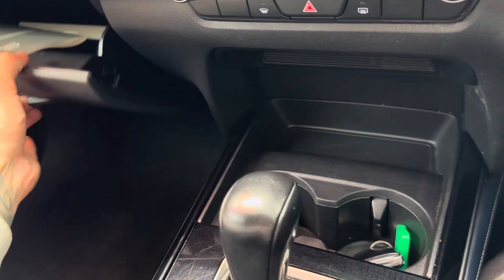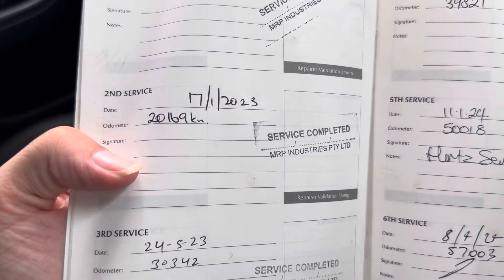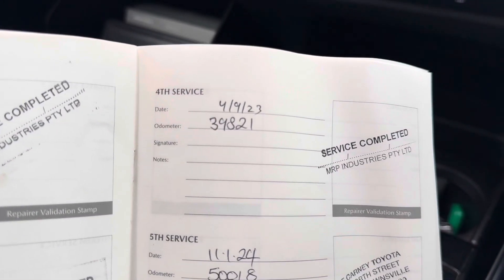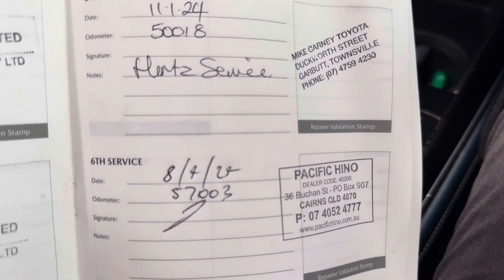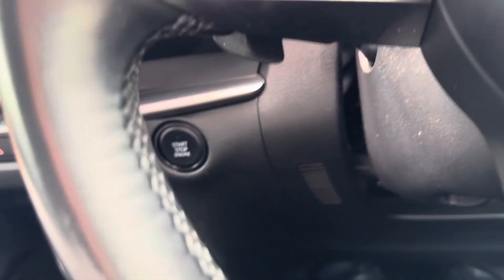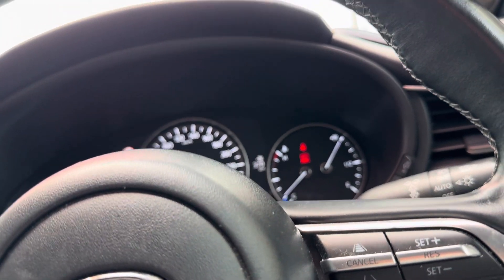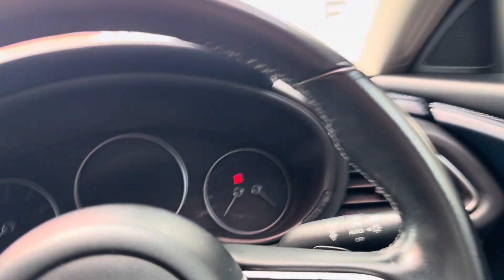The last thing I'll go through is just the service history, just to give you an exact idea of how the car's been serviced. So you've got the first service there at 10,000, 20,000, 30,000, 40,000, 50,000 and 57,000. That most recent one was done by us here in Cairns, so it has just been serviced and it won't be due until 67,000 kilometres — another 10,000 kilometres worth of driving without needing another service. So it's extremely up to date and you're not going to have to pay for a service straight after you own the car.